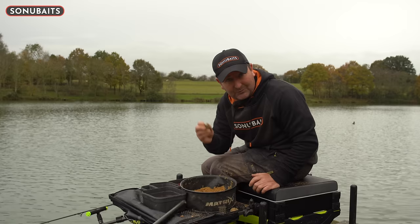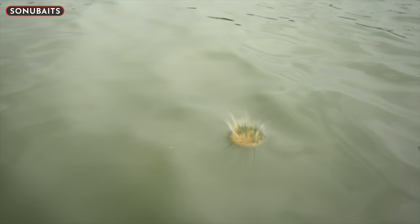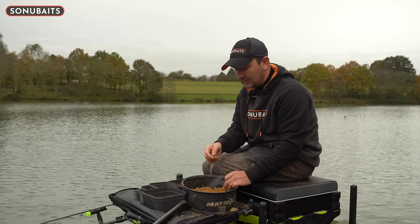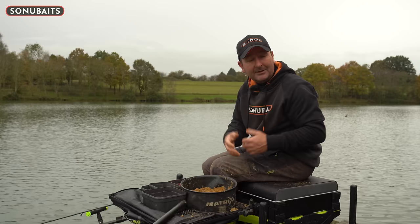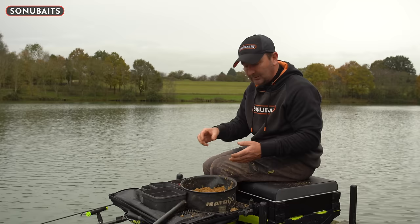One way to find out how effective the groundbait is staying in the feeder is a very simple test. Fill your feeder to the consistency you think you want, cast it out, and if it stays in the feeder that's the first test. When it hits the surface, if it's emptying on impact you'll see the cloud on the surface with a natural coloured mix like this. If you still want to know if your feeder is full when it hits the bottom, just move your feeder very gently as soon as it lands. You'll feel it - if there's still groundbait in there you'll know. If the feeder is empty it will move really easily.